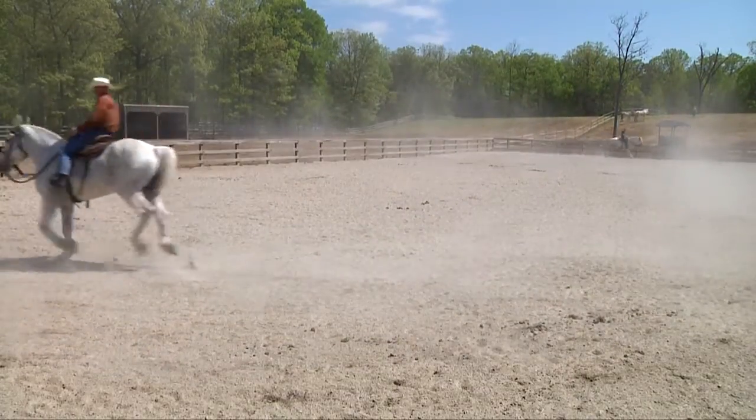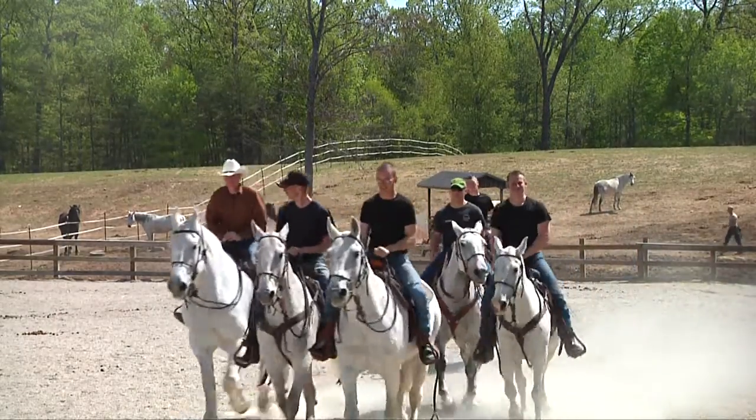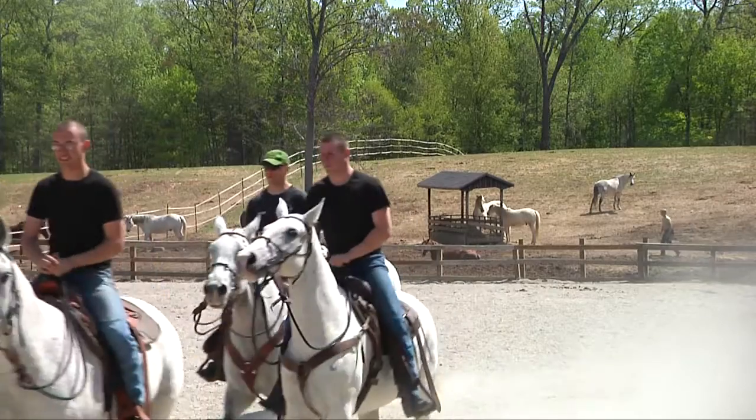Leading up to graduation from the course, you come to the Fort Myers Stables and you start working with the squads within the barn, so that you're more integrated within the platoon.